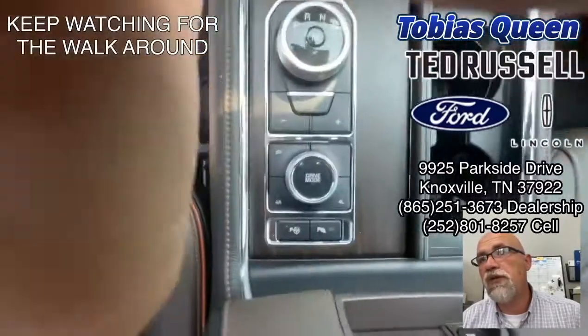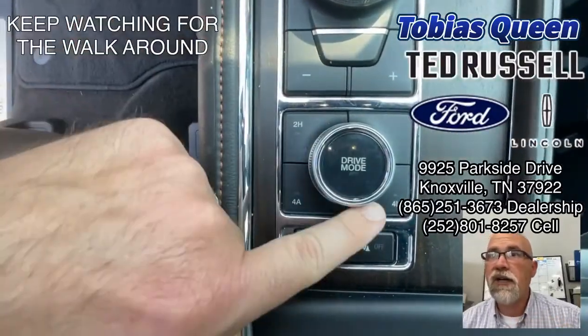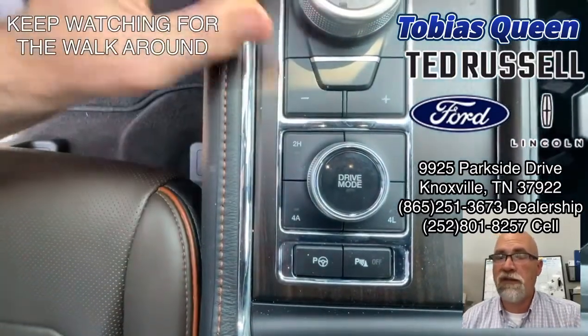This is your drive modes right here. Then you've got the two high, four automatic, and four low. If you shift to a particular drive mode it'll automatically shift into the correct four-wheel drive.